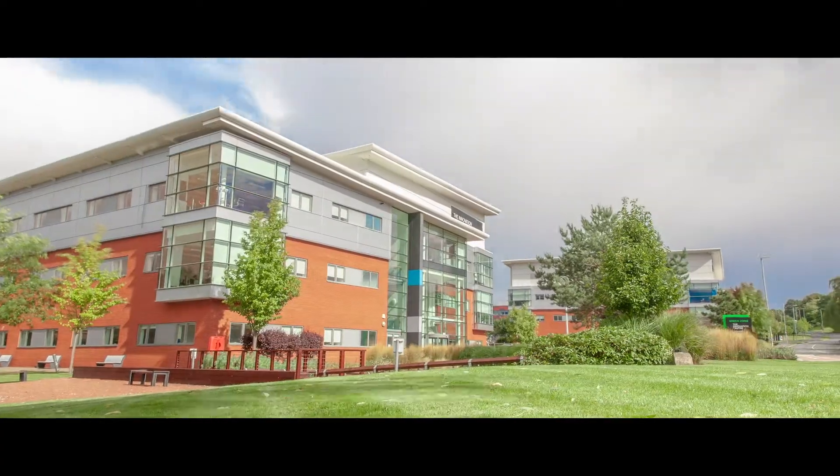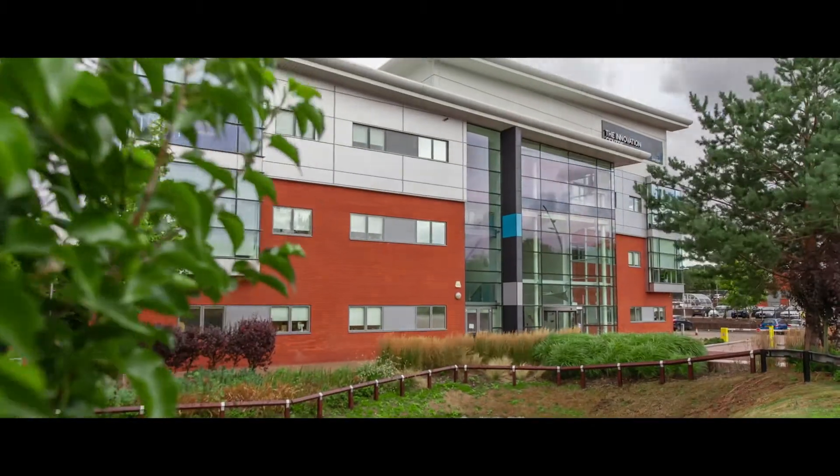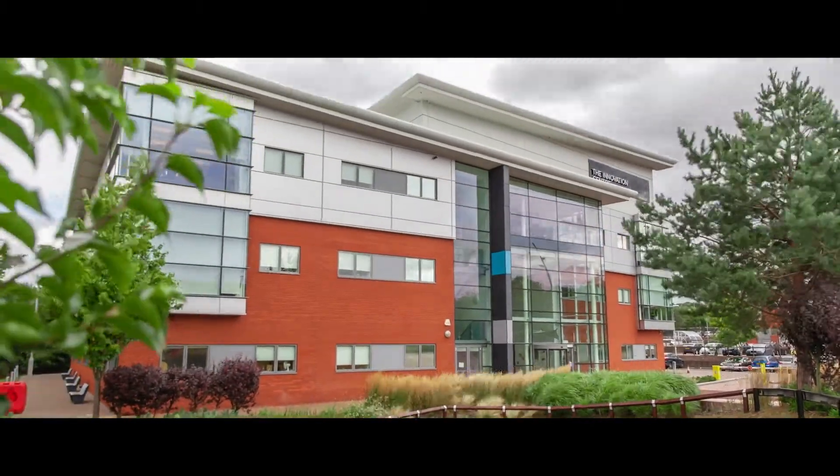The Virtual Engineering Centre is a leading digital innovation centre in the UK. Our mandate is to work with SMEs and industry to help them explore new digital technologies for industrial applications.